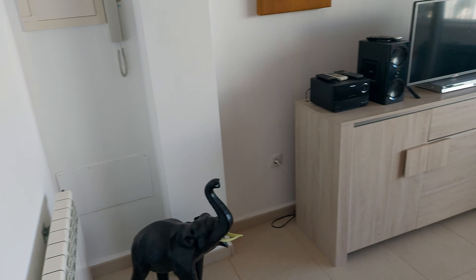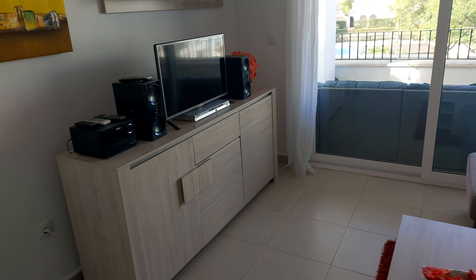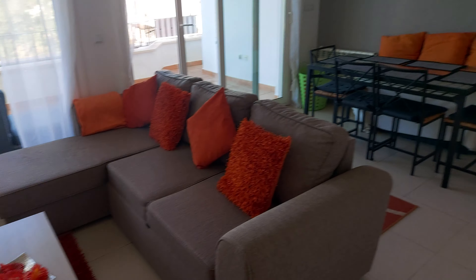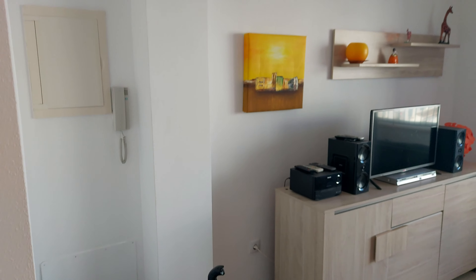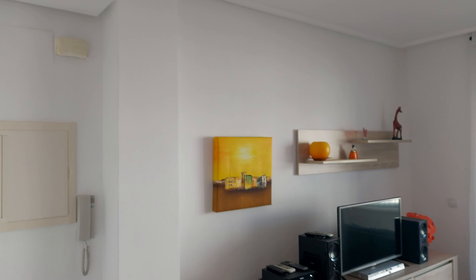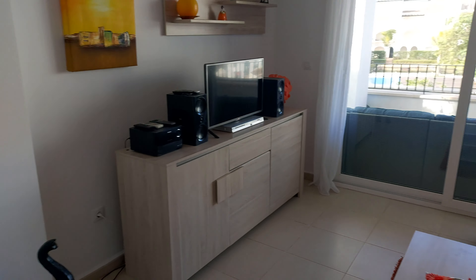Hi guys, this is a walkthrough of reference LT 1255. This is a second floor two-bed apartment on La Torre Golf Resort, just hitting our website now. This is a lovely apartment, so I'm just going to walk you through it.